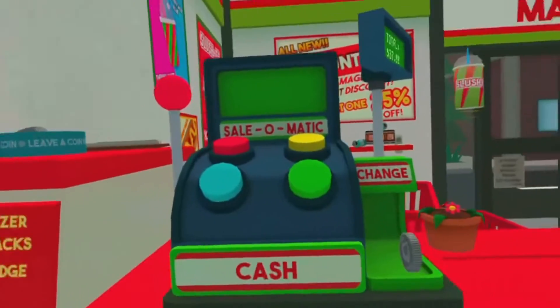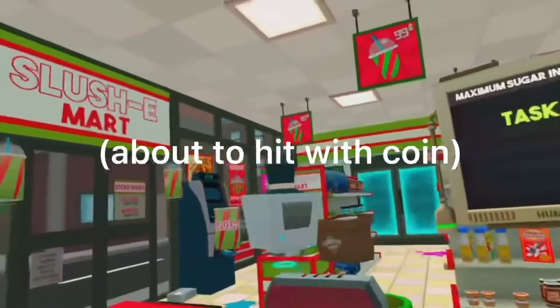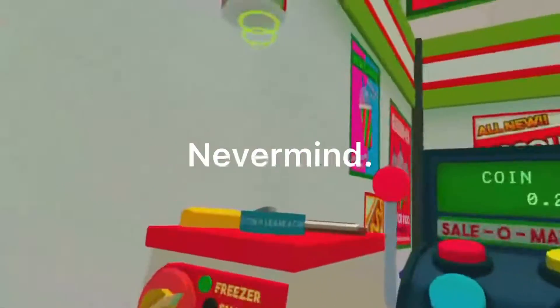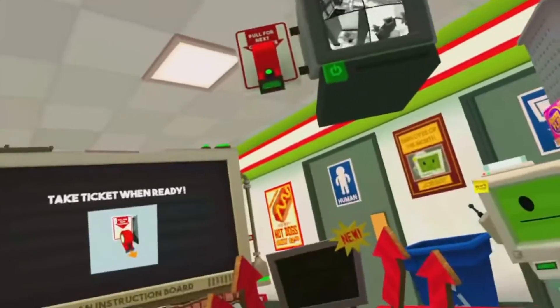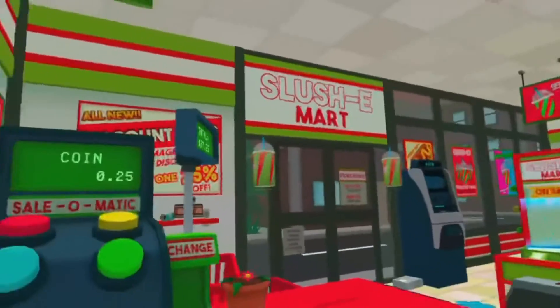It fits! I have that other lady's change right there on the floor. Okay, ticket time!